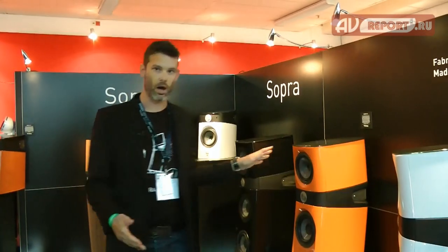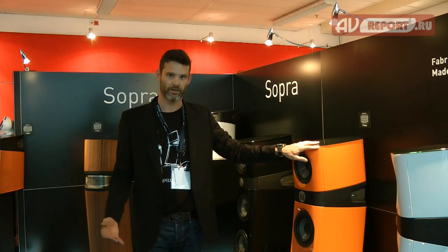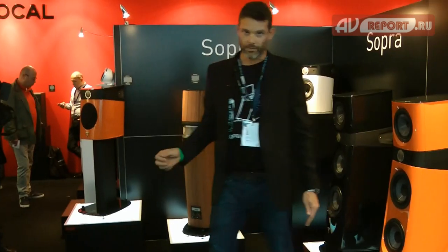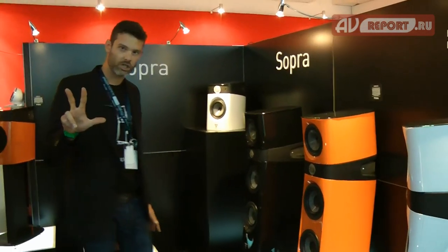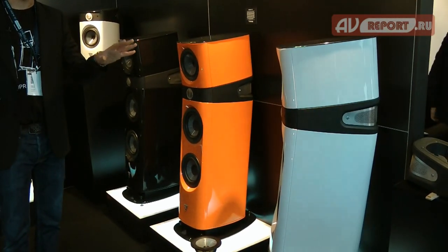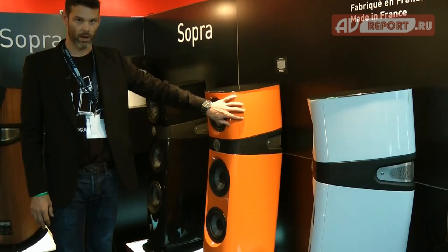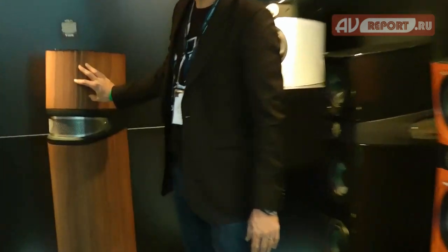Of course, all these products are 100% made in France. The cabinet is made in our factory in Burgundy, and all the drivers and final assembly are done in Saint-Étienne, France, at Focal. In terms of finishes, there are five finishes in the standard version: three finishes coming from the Utopia range — Carrara White, Imperial Red, and Black Lacquer — and two new finishes: Electric Orange and a wood finish called Dogato Walnut.